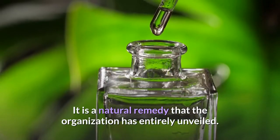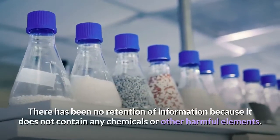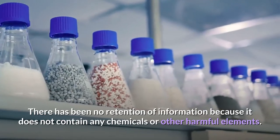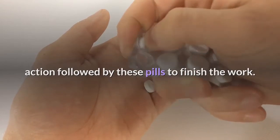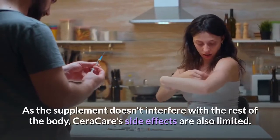It is a natural remedy that the organization has entirely unveiled, with no retention of information, because it does not contain any chemicals or other harmful elements. Moreover, it is worth noting the particular mode of action followed by these pills. As the supplement doesn't interfere with the rest of the body, Seracare's side effects are also limited.